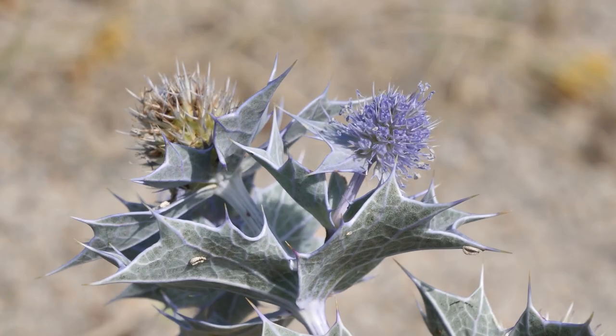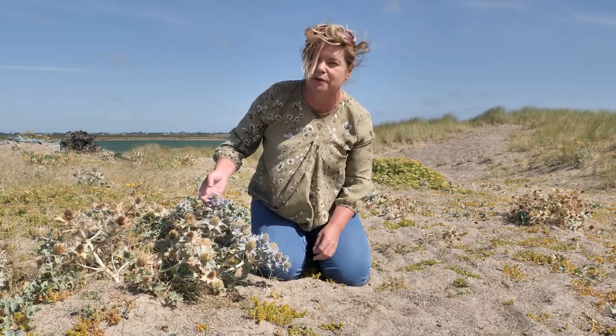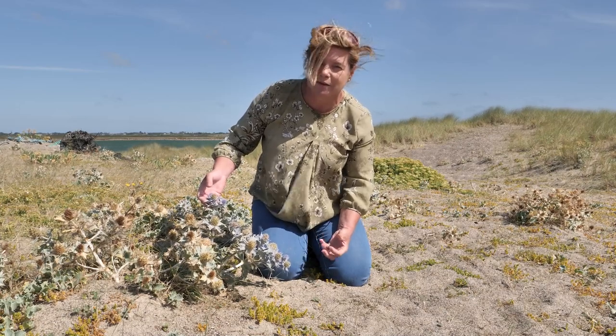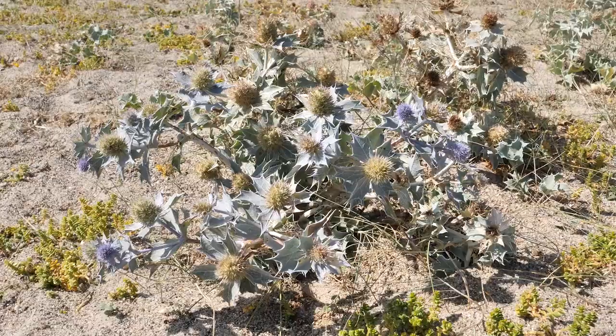Sea holly is in the same family as carrot, and one of its historical uses was that people used to dig up the roots, dip them in sugar, and have them as candied roots. However, there is a bit of an issue with flatulence, so it won't kill you but it will make you uncomfortable.